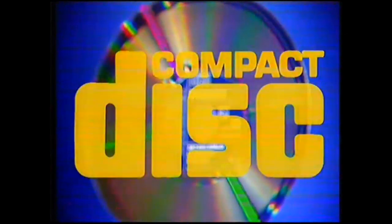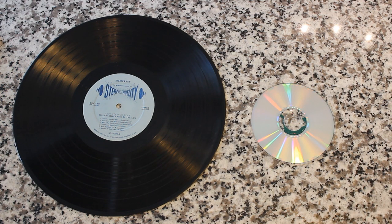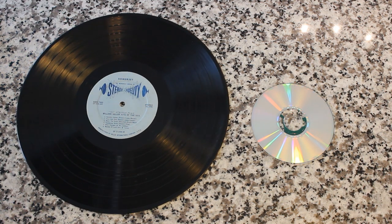If records are flawed, then why does everybody say vinyl's the best — the premium sound quality, what audiophiles use? Well, there are a couple of misconceptions.